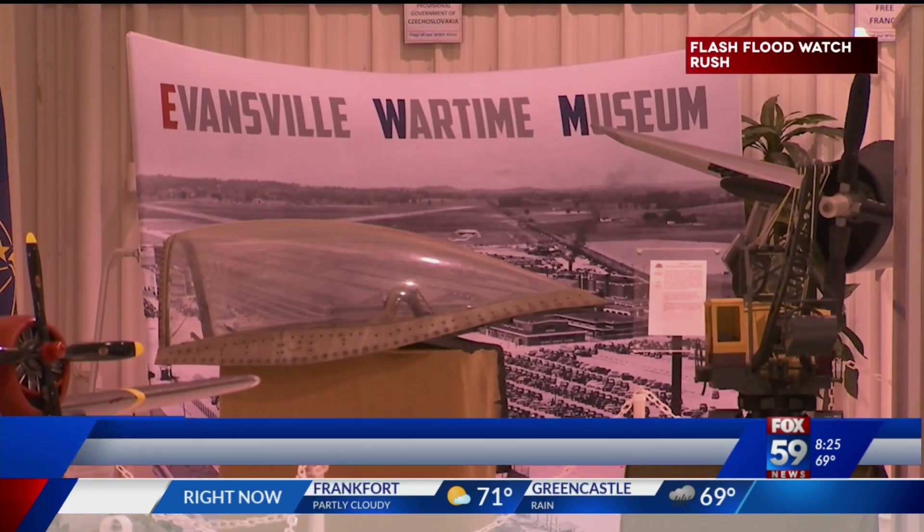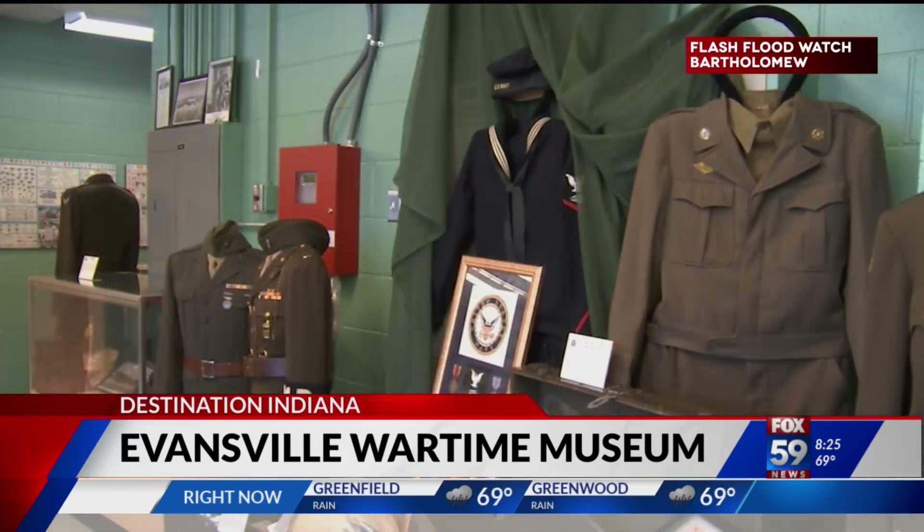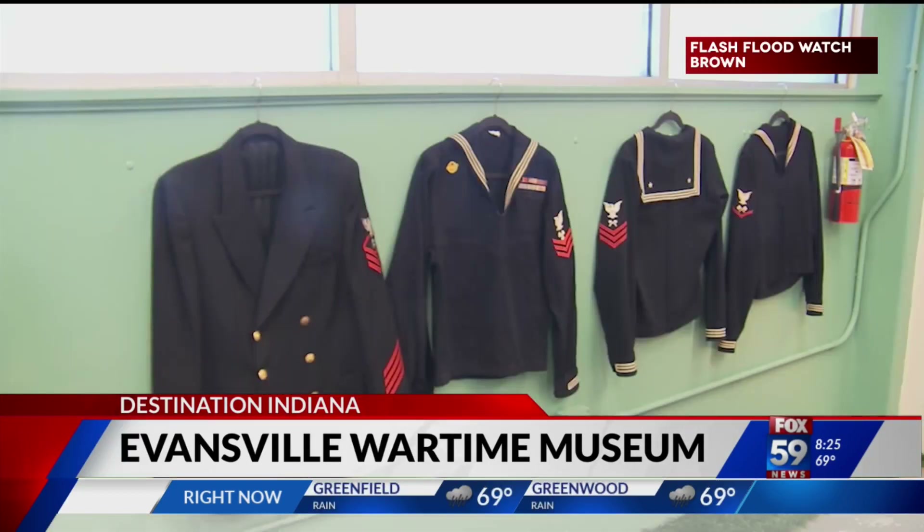The quote 'The world must know what happened and never forget,' from General Eisenhower, greets visitors as they walk into the Evansville Wartime Museum. The goal of the museum is to understand and realize what a contribution this city made to the war effort to help win that war.